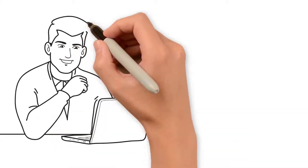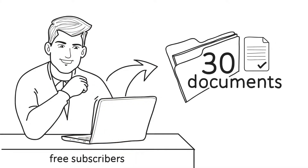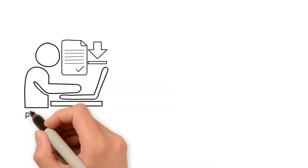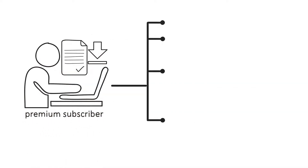With a free account, you can access around 30 documents to get your security program started. As a premium subscriber, you can access and download everything that's available, which is hundreds of documents and other resources.